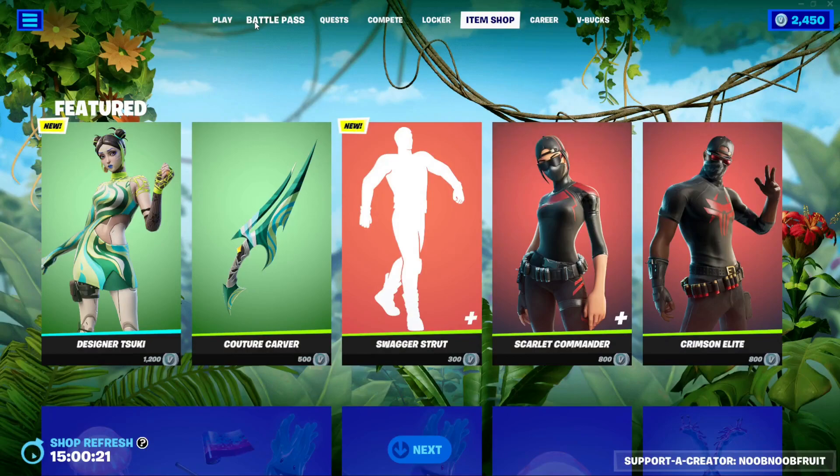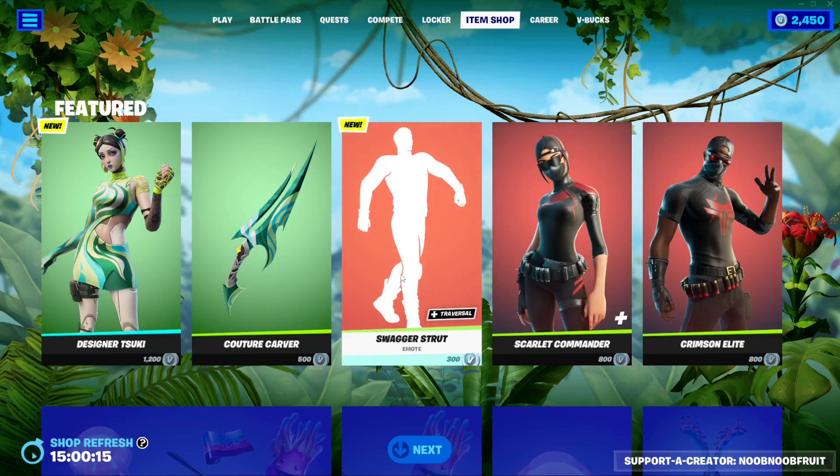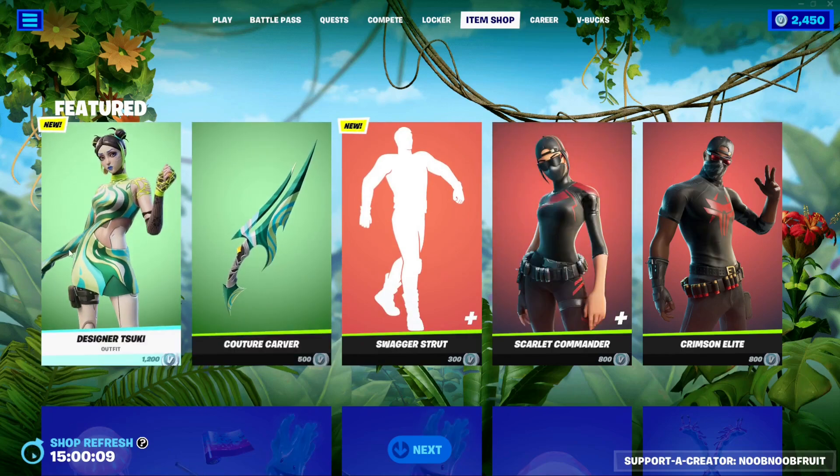Hello everybody and welcome to the channel. Today is June 17th and with it comes a new Tsuki skin and the Swagger Strut emote, which is a very popular emote. If you go to the item shop right now in Fortnite you'll find these two cosmetics. We'll start with Designer Tsuki, the new skin.